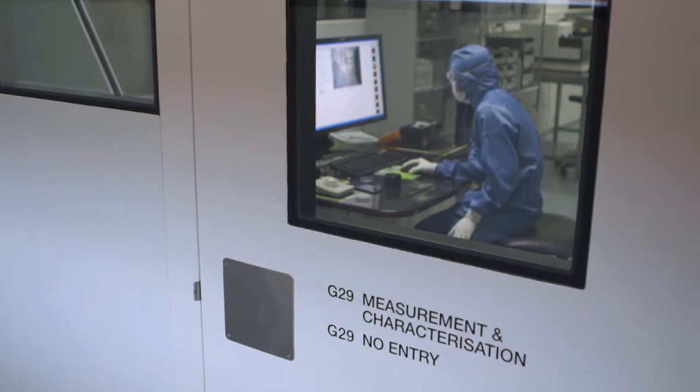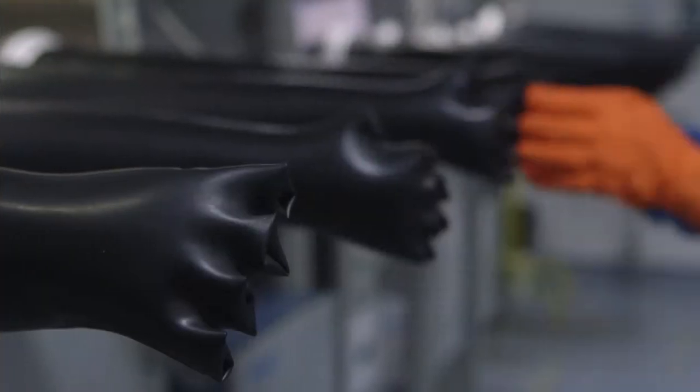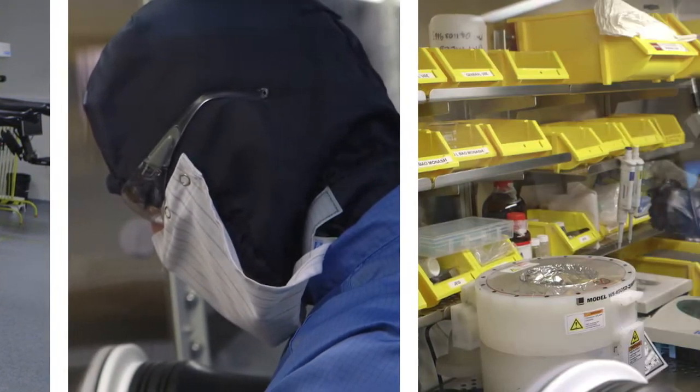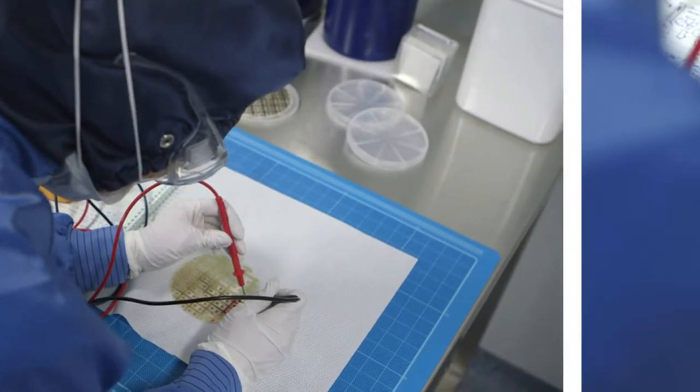The Melbourne Centre for Nanofabrication is Australia's largest clean room for building micro and nanotechnologies. We're a joint venture between six universities and the CSIRO, but we don't operate like a typical university lab. Most of our staff are professionally trained in customer service and lean operating principles, and what drives us is the ability to develop new technologies with either our academic or our industry partners.